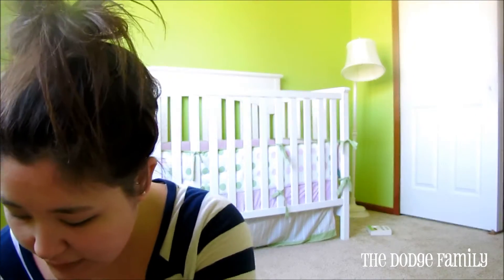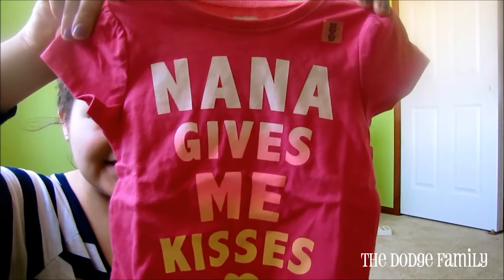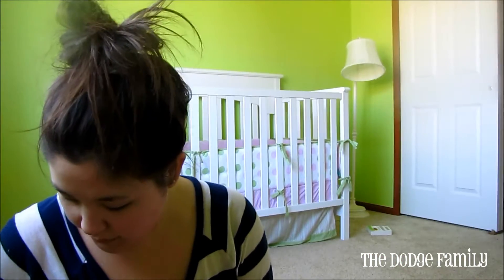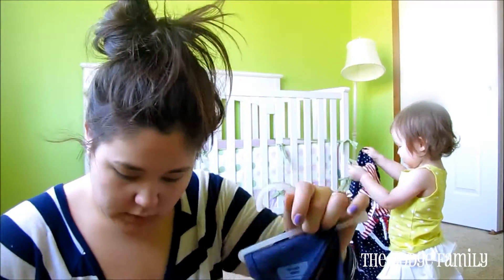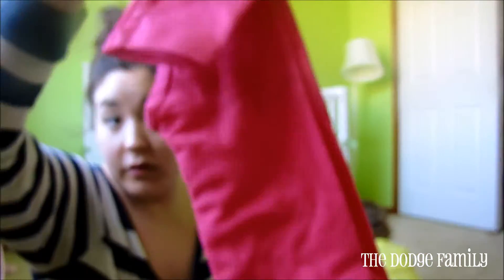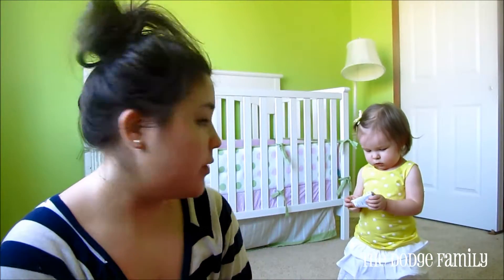I also went to Old Navy and they had some really good sales going on there as well. I got her this little t-shirt — it's so cute. It says 'Nana gives me kisses.' I got her three pairs of leggings; they were three for $15. So I got her this denim one, a pair of just plain white leggings, and then a pair of pink leggings. They're really lightweight, which I like, and they'll go easily with pretty much any outfit.